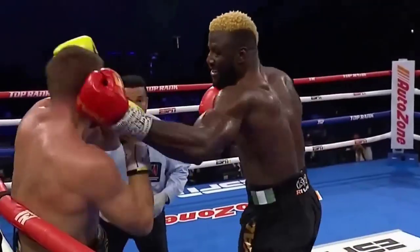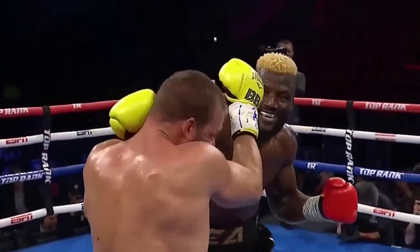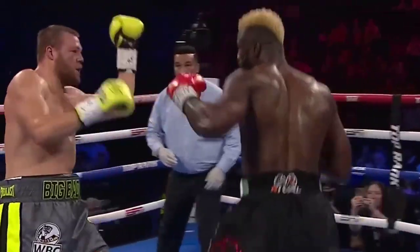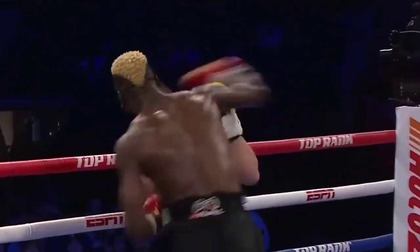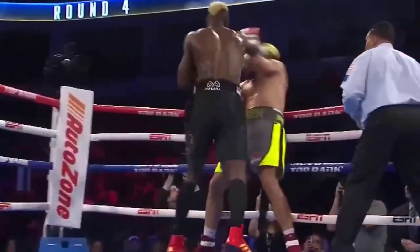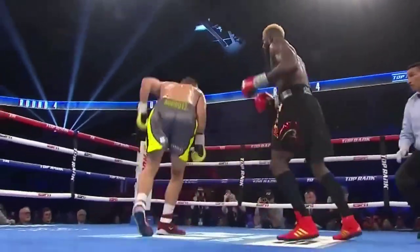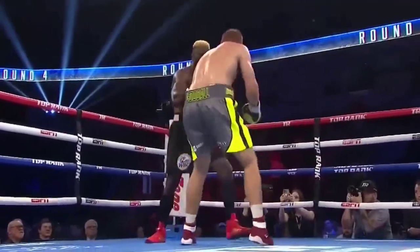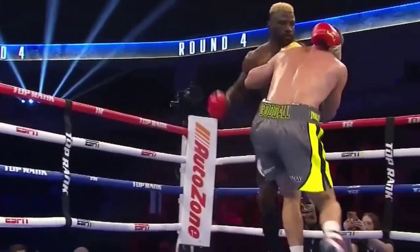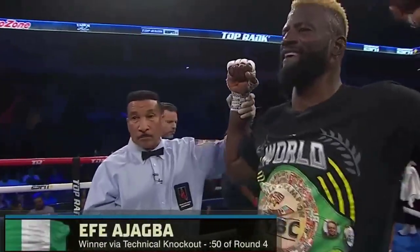Referee Tony Weeks steps in and calls a halt to the action. For the official time, ladies and gentlemen, here inside the Tahoe Blue Event Center: referee Tony Weeks calls a stop to this bout at 50 seconds of round number four. Your winner by technical knockout, and still the WBC Silver Heavyweight Champion — Fa'jog! An impressive victory from Fa'jog tonight.